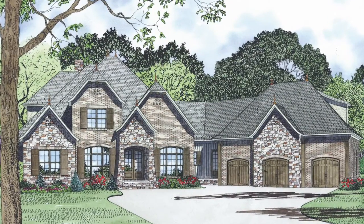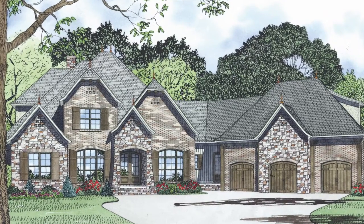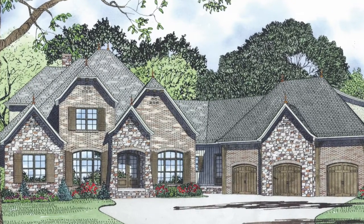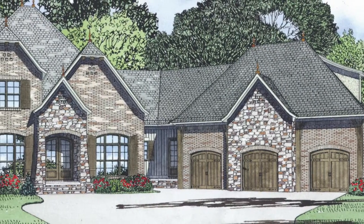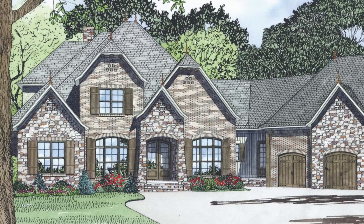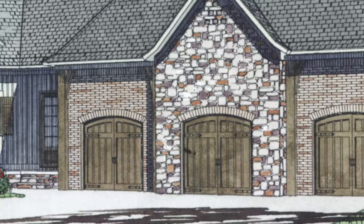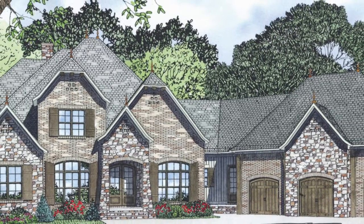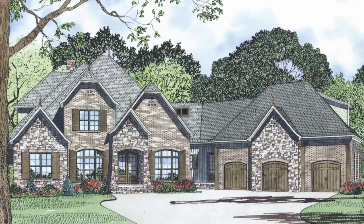This house plan features 3,752 square feet and has four bedrooms and three and a half baths. This stunning European design is sure to impress with its beautiful blend of stone and brick exterior with wood shutters, 10-foot timber posts, and soaring roof lines. The curb appeal of this European home plan will definitely catch the eye.